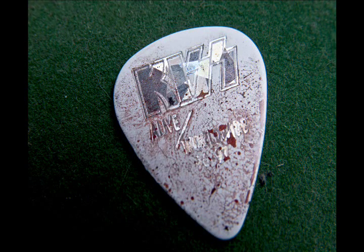There's a Stevie Ray Vaughan pick in there that he personally gave me at a show — that's one of the prized ones. There's also a Gene Simmons pick with fake blood on it and his thumbprint on it.